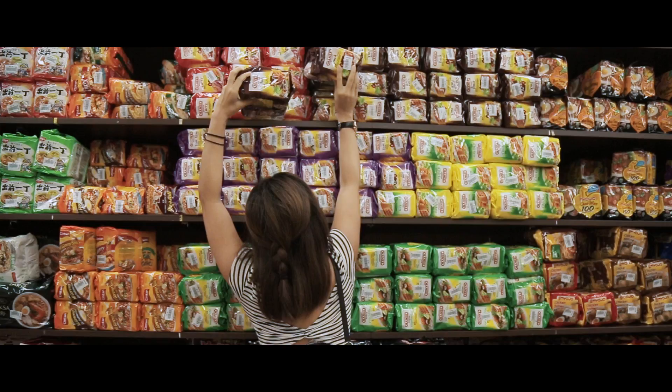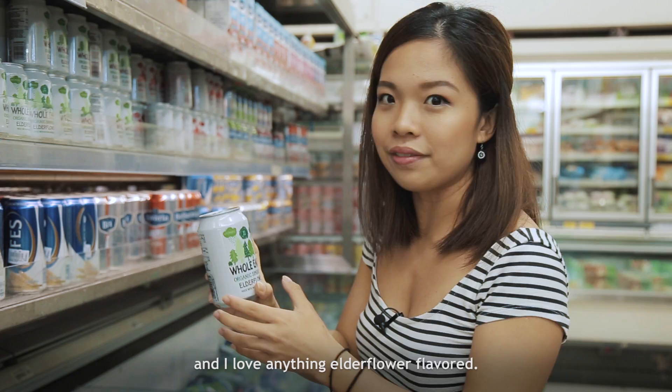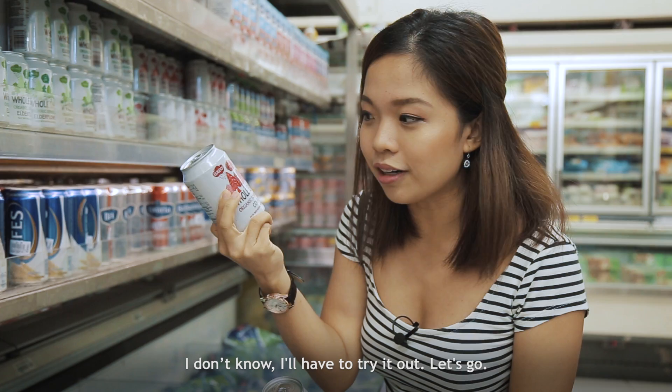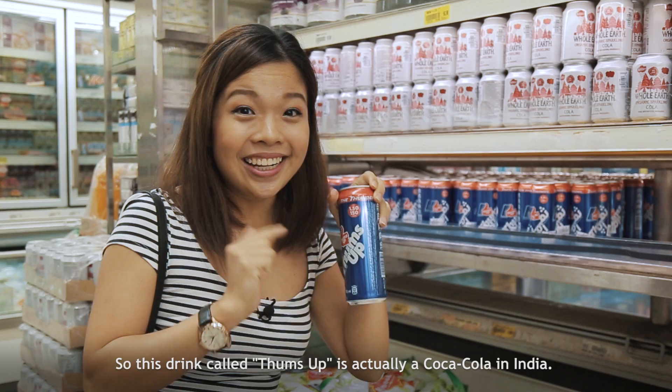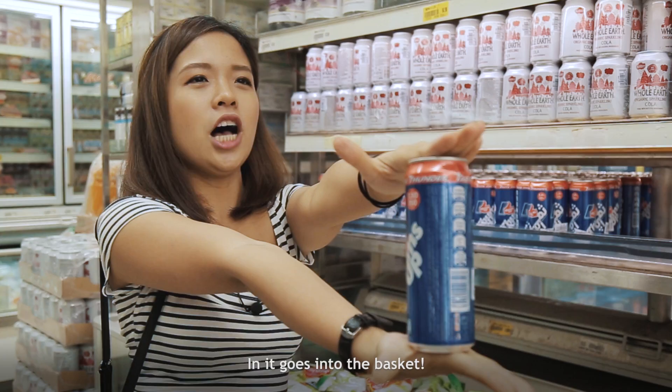I just saw this sparkling elderflower drink, and I love anything elderflower flavored. But look — sparkling organic Coca-Cola! How different is this from the original one? I don't know, I'll have to try it out. And this drink called Thumbs Up is actually Coca-Cola's brand in India. I'm not sure if it tastes exactly the same — we'll have to try it out. Into the basket it goes!